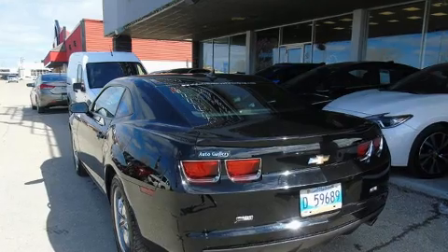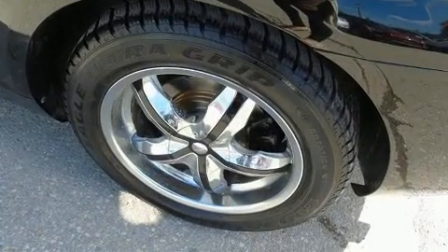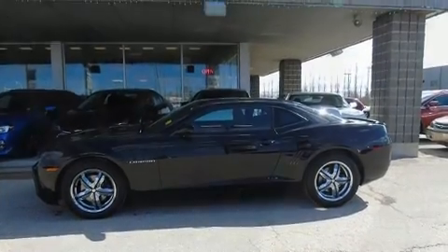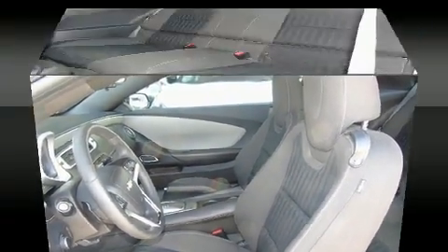It's equipped with tons of terrific amenities that won't break your budget, such as remote keyless entry, one-touch window functionality, a tachometer, variably intermittent wipers, an outside temperature display, fully automatic headlights, and power seats.